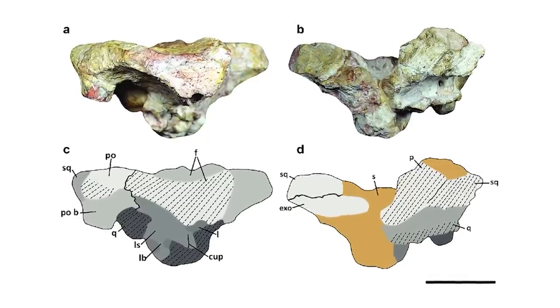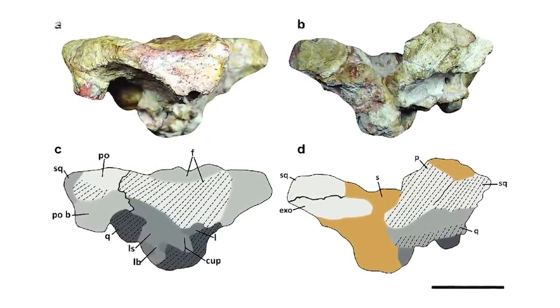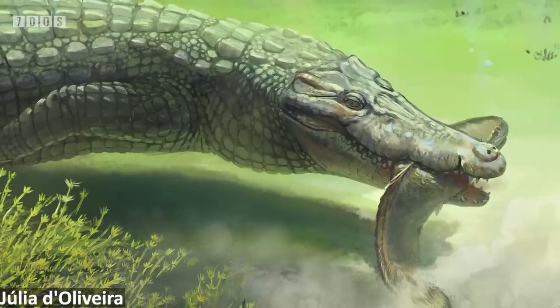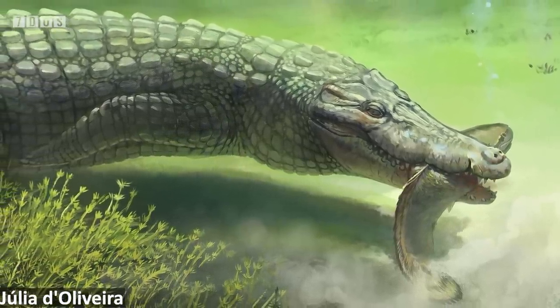So Titanochampsia adds to the known diversity of this Late Cretaceous formation, and also has a very cool name. In addition, it's estimated to have grown between about 3 and almost 6 meters in length, and is suggested to have been semi-aquatic — a unique ecology among the primarily terrestrial crocodyliforms found at this locality.